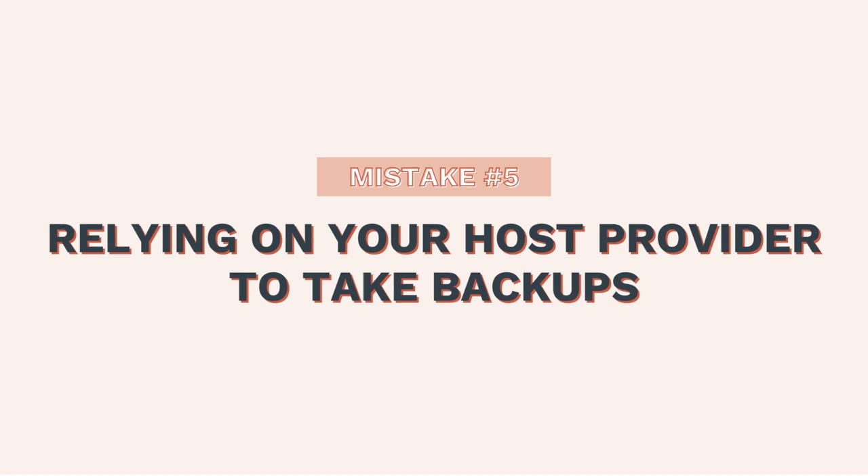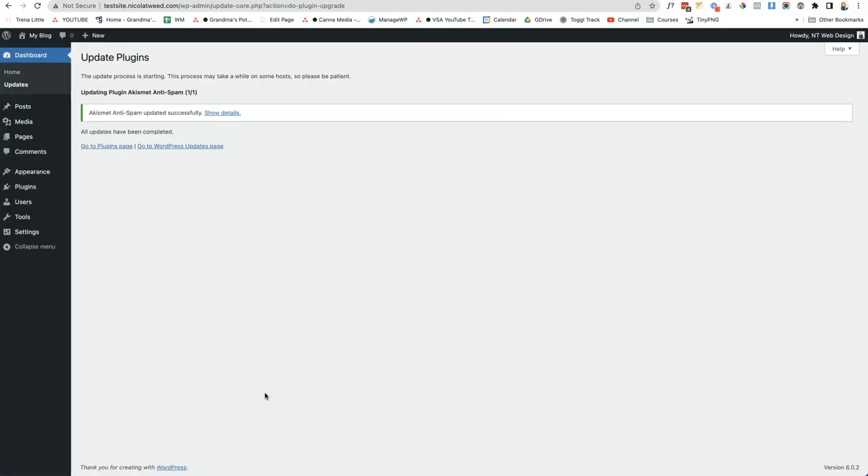The fifth mistake is relying on host providers to take backups of your website. I do not recommend relying on your host provider for backups. I strongly suggest you install a plugin and take automatic backups on at least a monthly basis, sending them to remote storage.